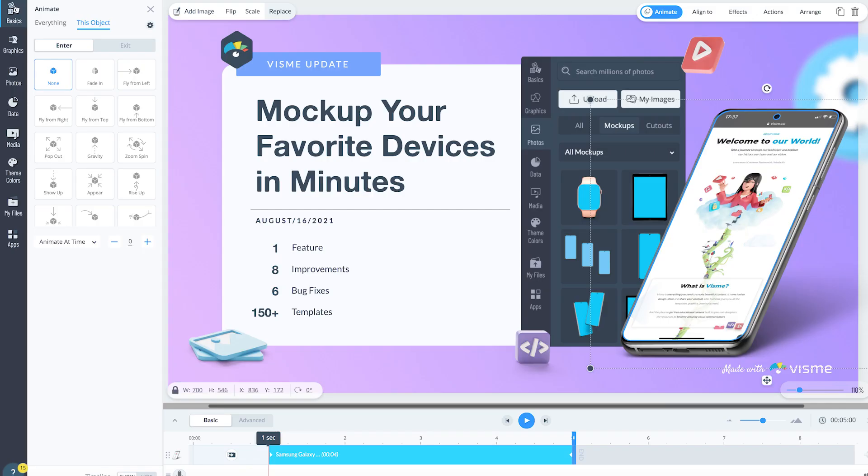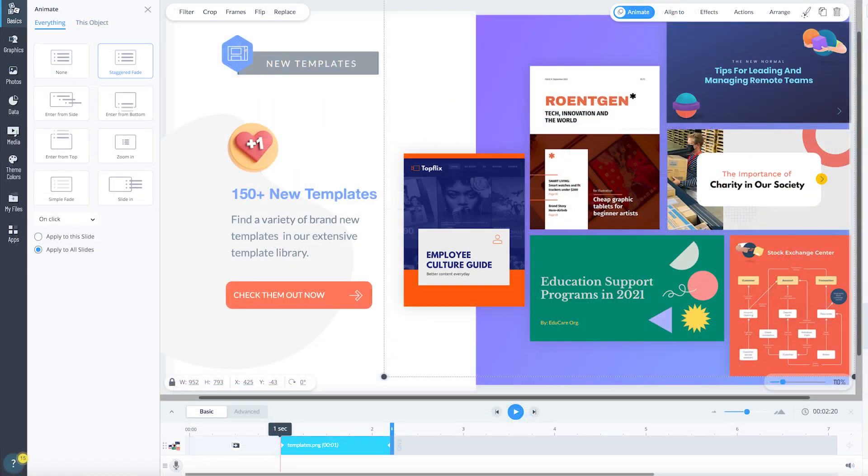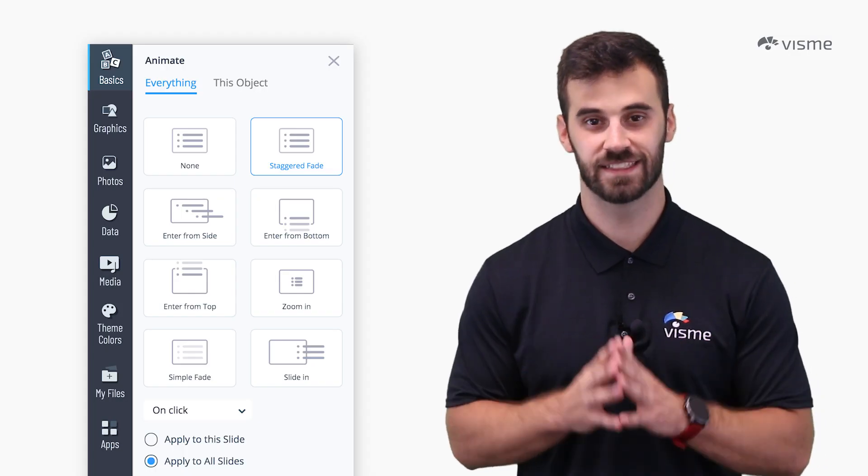Then, like everything else inside Visme, you can customize the animations however you'd like — adjust the poses, the speed of the movement, the colors, the repetitions. You have complete control; Visme just took care of the hard part by building the animations for you. This goes for transitions too: you can zoom into the next slide, fade in, or slide in. There are plenty of options — just find one that you like and stick to it for the entire presentation, as mixing too many will start to look unprofessional.